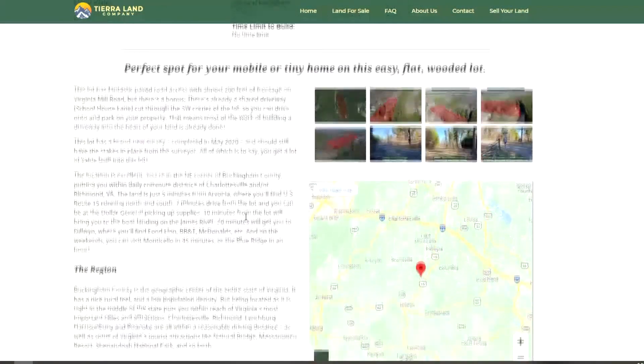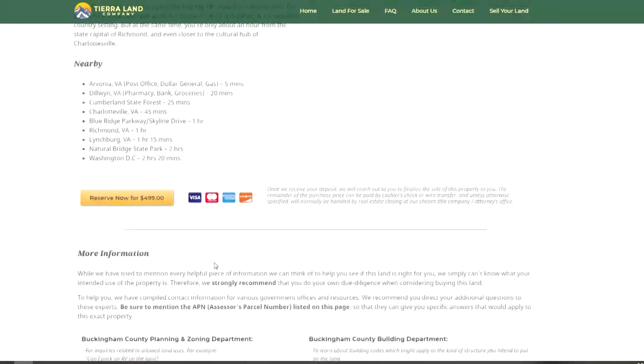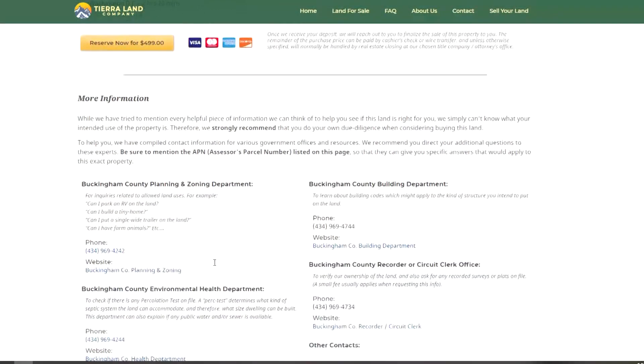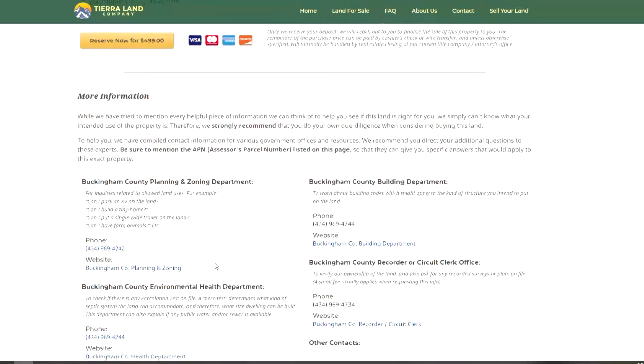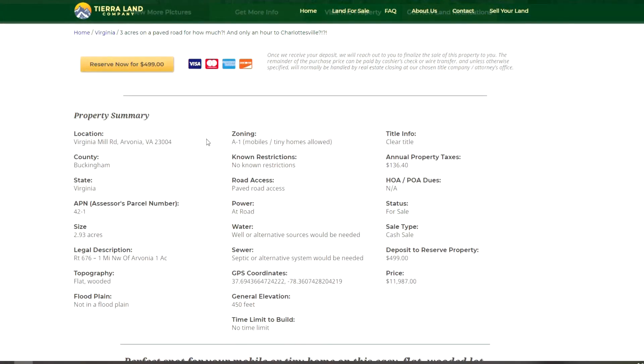On the property listing we have photos, and you can click on the map if you want to see exactly where it is. Just click on the map and it'll take you into Google Maps so you can get directions from your location. There's lots more information too, even the phone numbers for the local departments if you need to ask them any questions. When you're ready to purchase, all you have to do is push the yellow Reserve Now button.